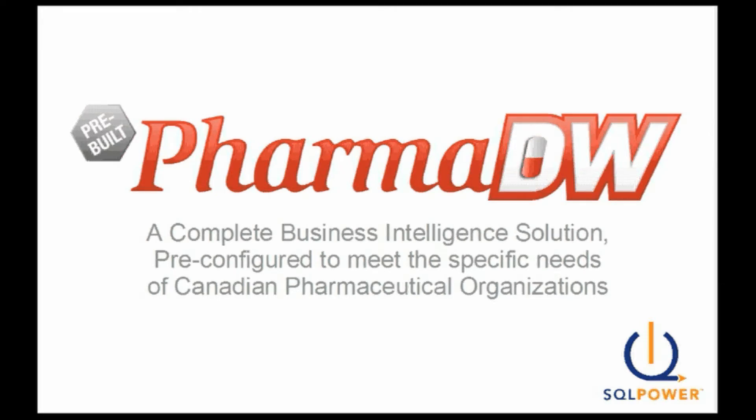Hi, I'm Steve Holub, a consultant with SQL Power, and today I'll be introducing you to PharmDW, a complete business intelligence solution pre-configured to meet the specific needs of Canadian pharmaceutical organizations.